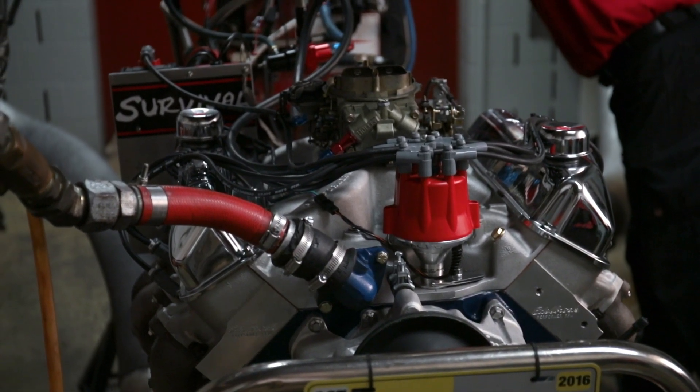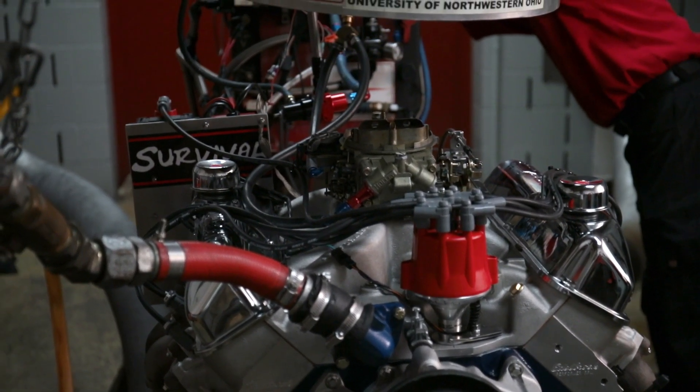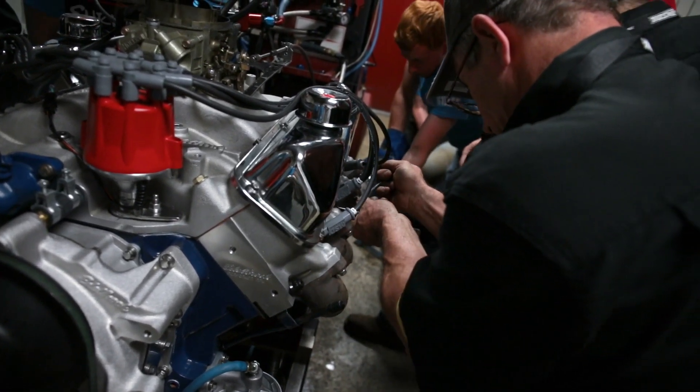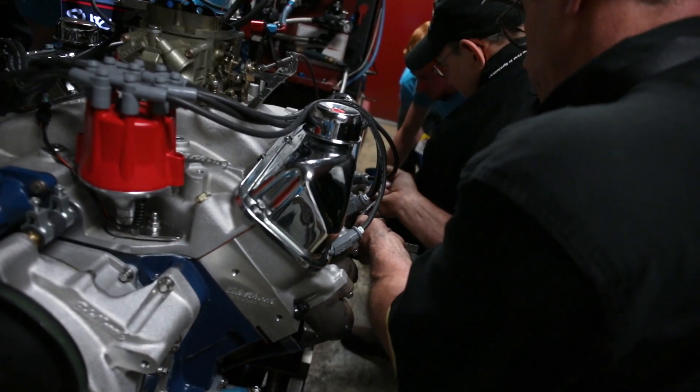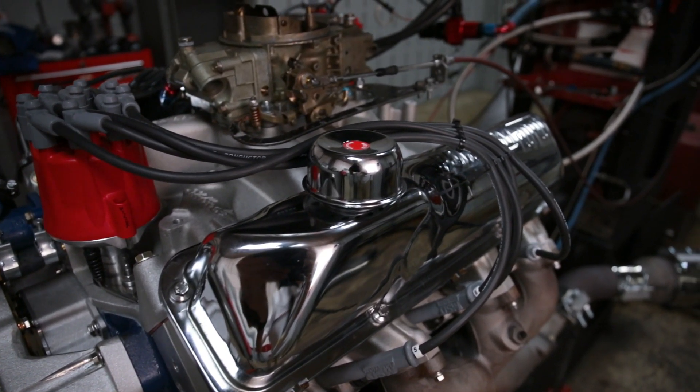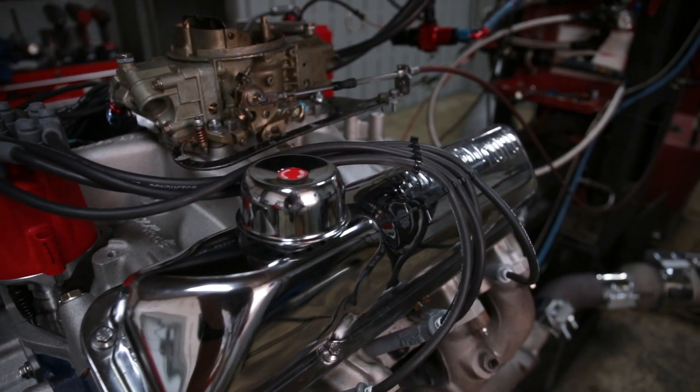Survival is almost entirely dedicated to the Ford FE series of engine. They were the motors used to win Le Mans for Ford in the 60s. They were the motors that powered the Cobra Jet Mustangs and all of the 390 Torinos and Fairlanes and Thunderbolts of the drag racing era.